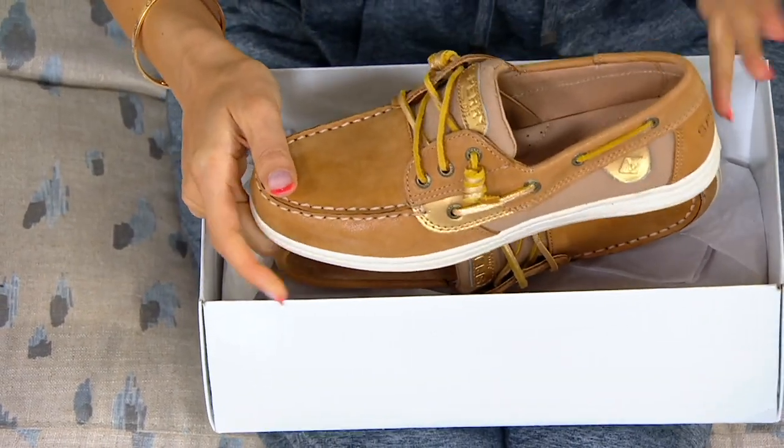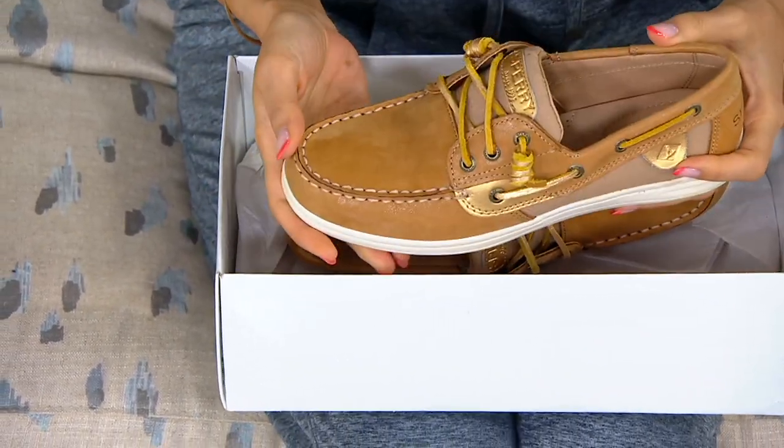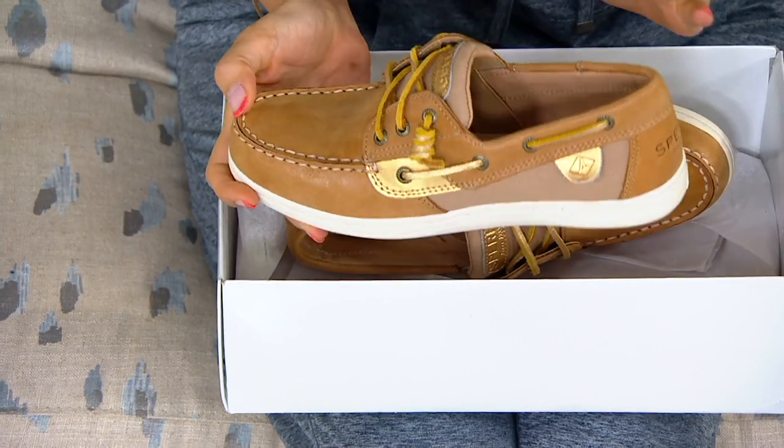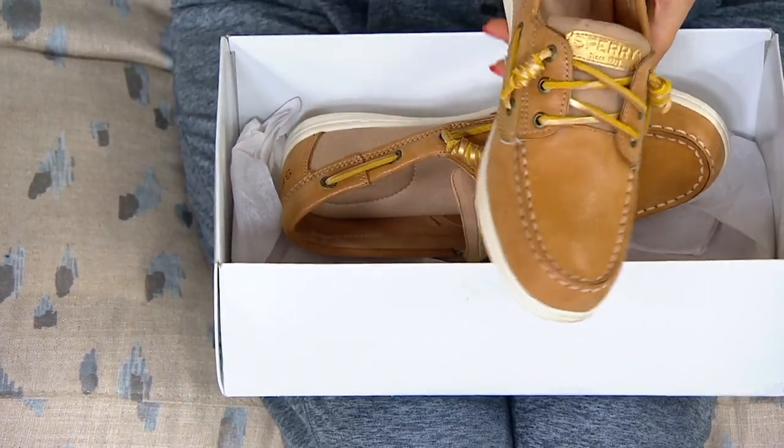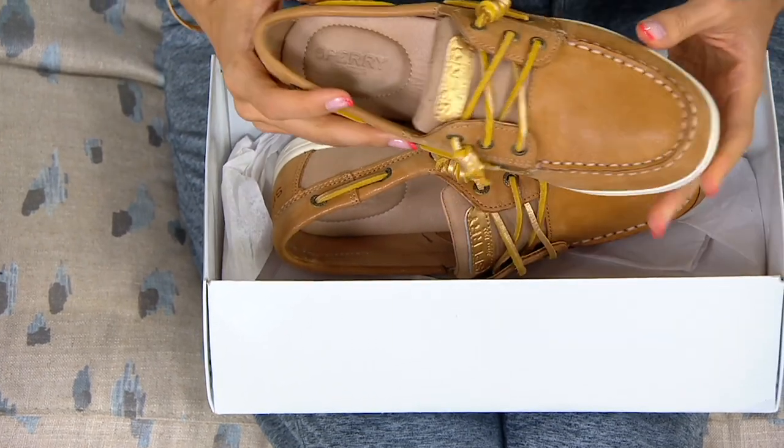They really took the boat shoe to the next level. It's one of those brands I think I've seen my whole life. We know this brand for the boat shoe, so we like to see the different novelty ways they bring their boat shoe to life.